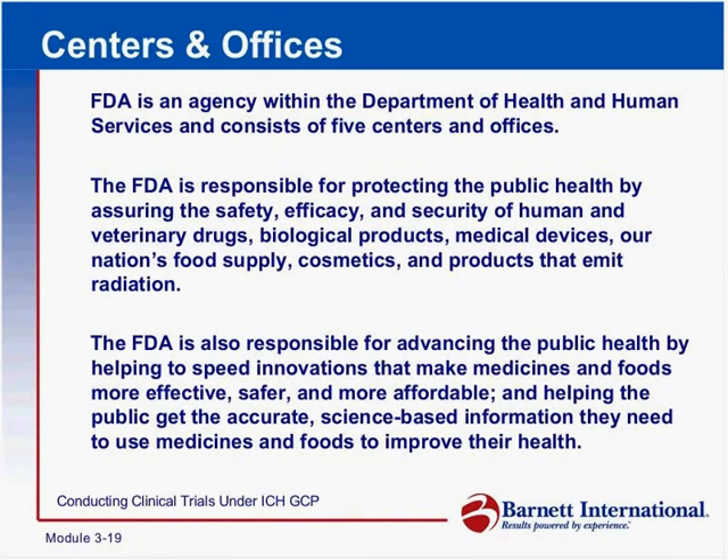The FDA is responsible for protecting the public health by assuring the safety, efficacy, and security of human and veterinary drugs, biologic products, medical devices, foods, cosmetics, and electronic radiation products such as x-ray machines, cat scanners, and so on.